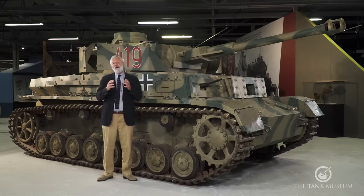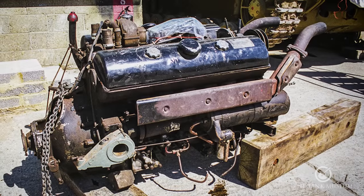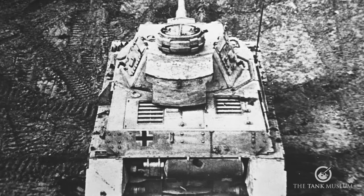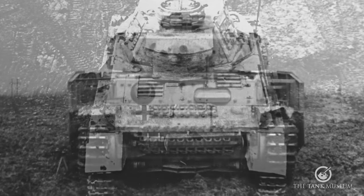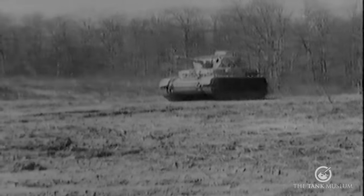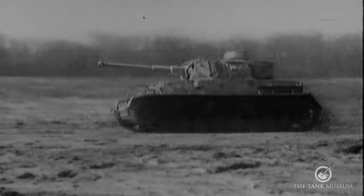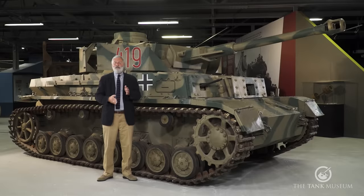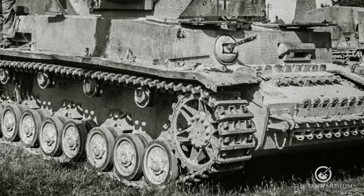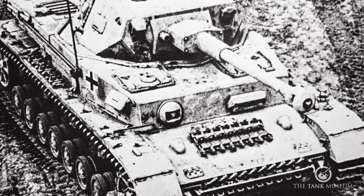The early models started with a Maybach HL108 engine, later going to the 120 TRM, which went into the main production runs of the Panzer IV. It's fitted in the rear; they offset the turret slightly and the engine on the opposite side, because the drive shaft running right to the front has to pass through the middle. The gearbox is at the front with the sprockets, making it what we'd consider a fairly traditional World War II tank layout.